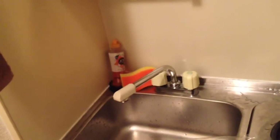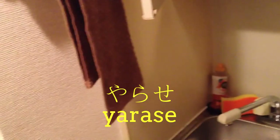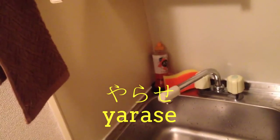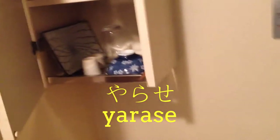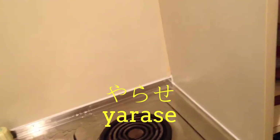This is not a yarase video. Yarase means like fake, made up, or staged. There are a lot of TV shows in Japan — documentaries or news reports — where people basically stage activities in order to make a report. So this is not staged. This is actually the first time I'm going to use the kitchenette.